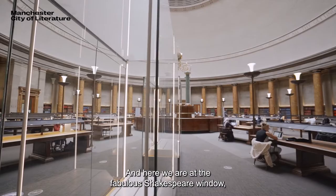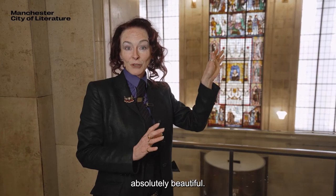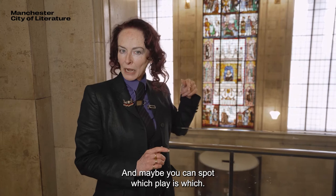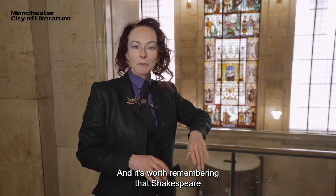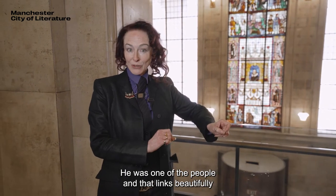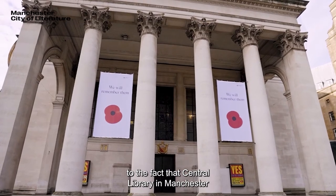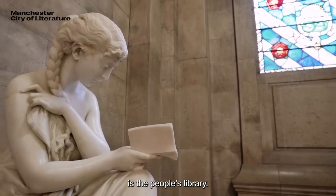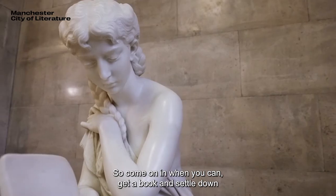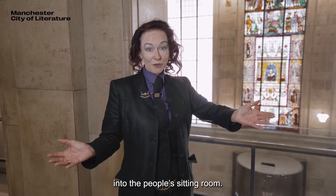Here we are at the fabulous Shakespeare window — absolutely beautiful. Maybe you can spot which play is which. It's worth remembering that Shakespeare was a regular school boy, one of the people, and that links beautifully to the fact that Central Library in Manchester is the people's library. Come on in, get a book, and settle down into the people's sitting room.